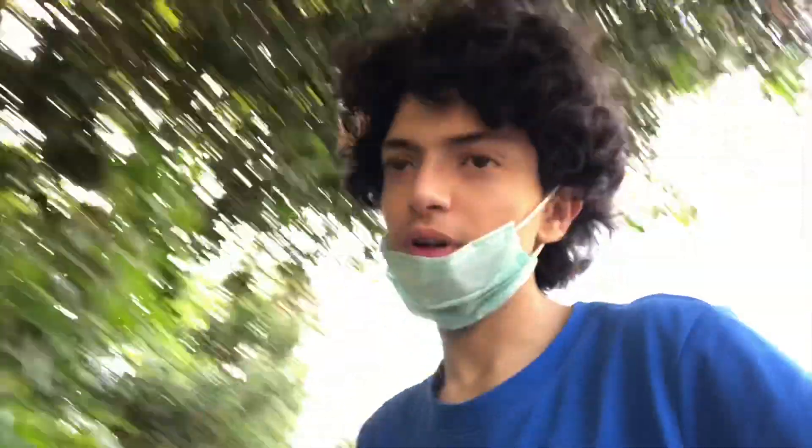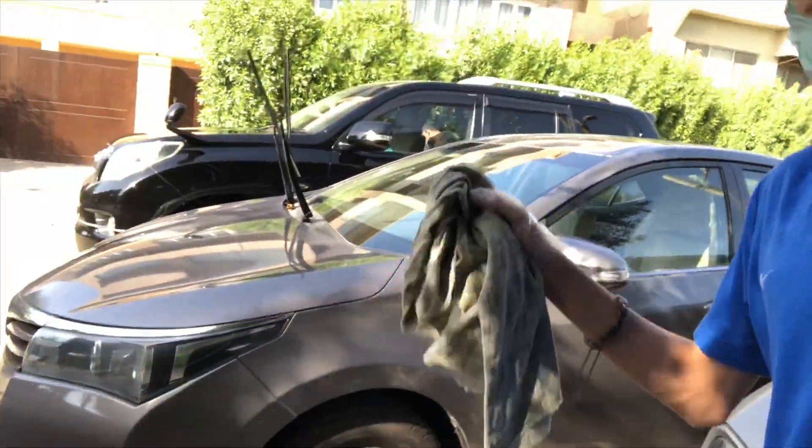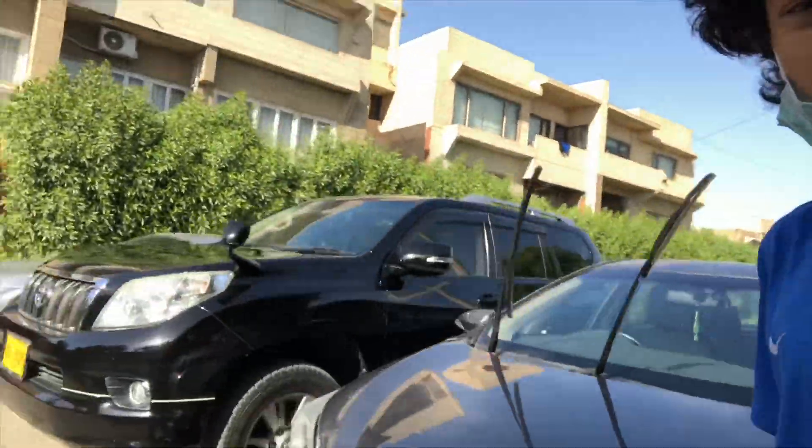Today's video is kind of a garage update, but before that I'm gonna get some sunrise shots and then shoot the garage update. It's like 4 PM, I haven't slept yet. The main cars are the Corolla, the Prado, and the Civic all the way there.